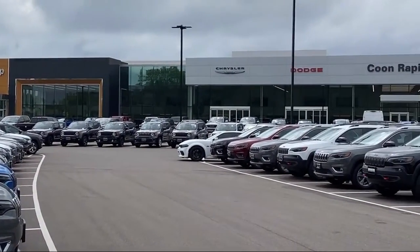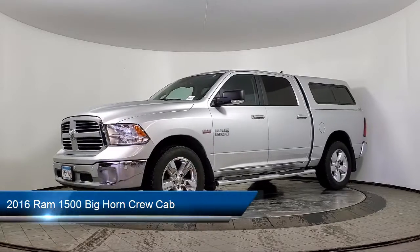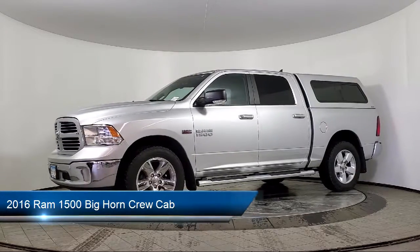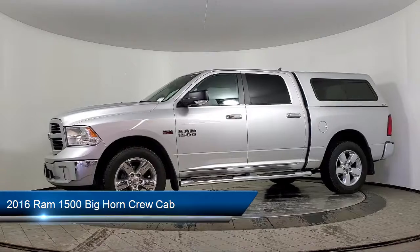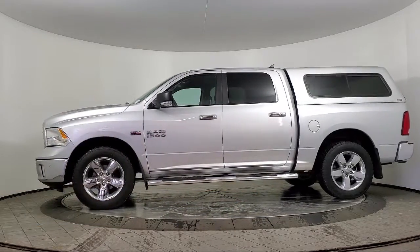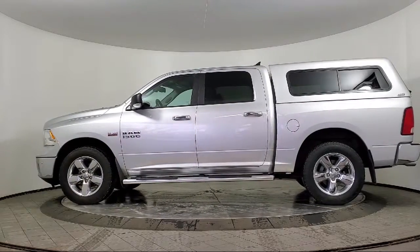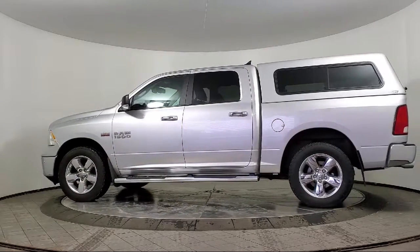Welcome to Kuhn Rapids Chrysler Dodge Jeep Ram. Here's a look at another one of our great vehicles in inventory. It comes equipped with chrome bumpers, Sirius XM satellite radio, 8.4 inch touchscreen radio, keyless entry, dual front side impact airbags, and 17 inch aluminum wheels.